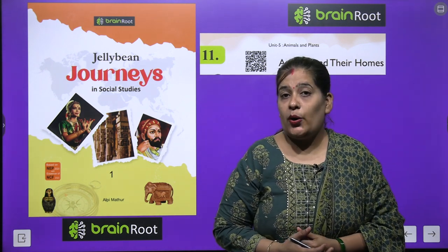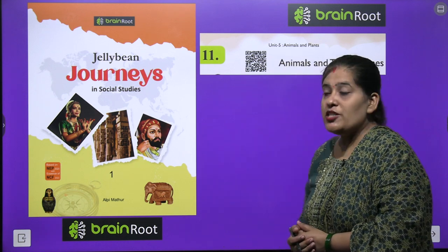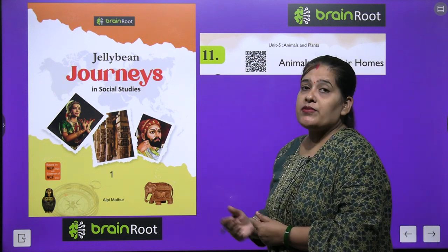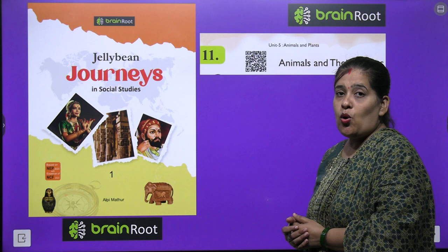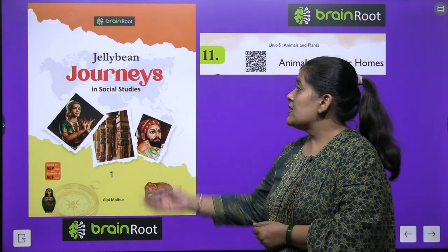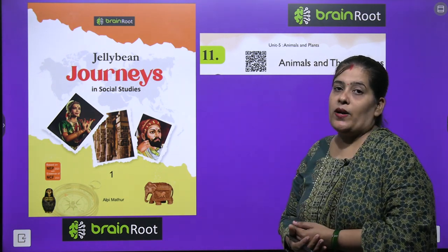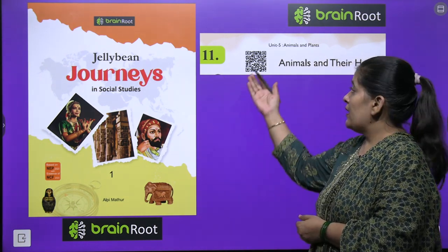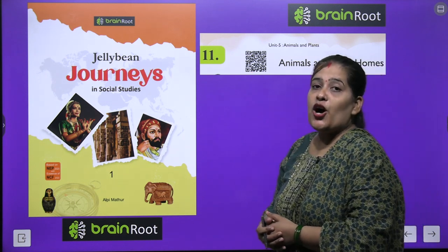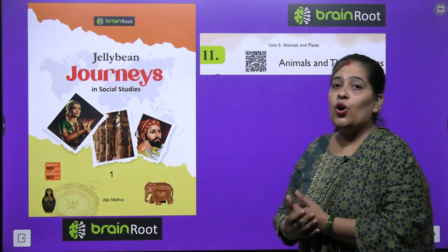Welcome back my dear kids, how are you? I hope you all are fine. Today we are going to start another chapter of our assistive book by Brain Root Series. The name of our book is Jelly Bean Journeys in Social Studies Class 1. Aaj hum chapter number 11 start karenge aur hamare chapter ka naam hai Animals and Their Home.